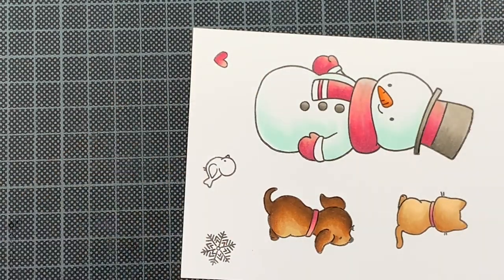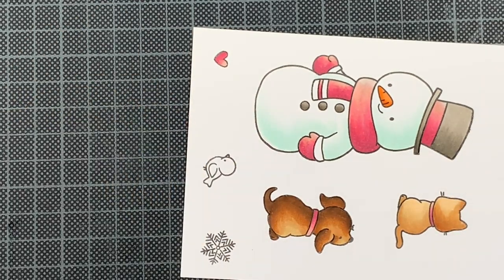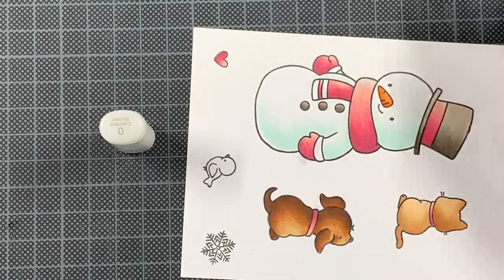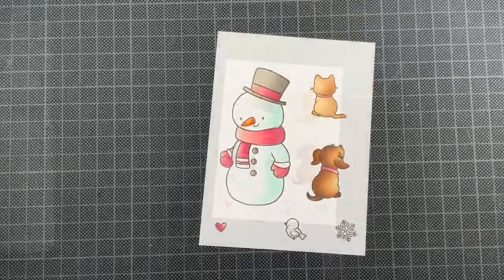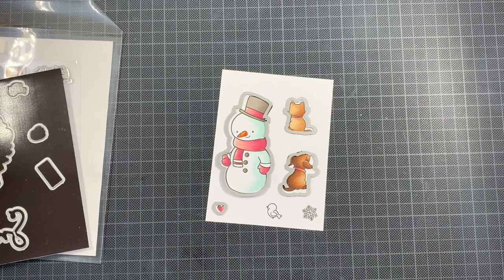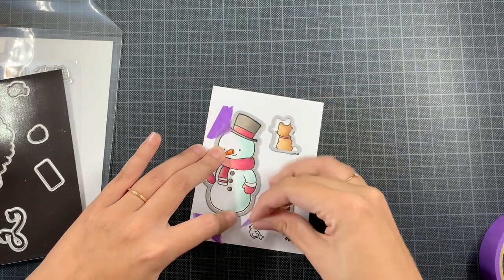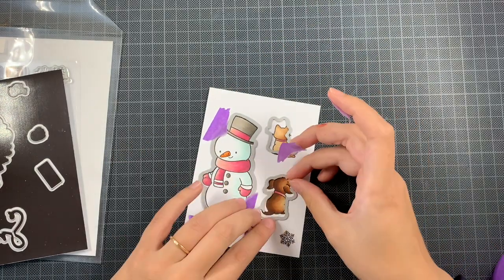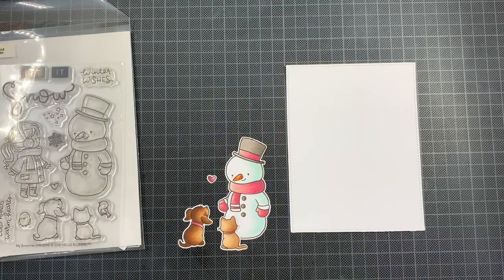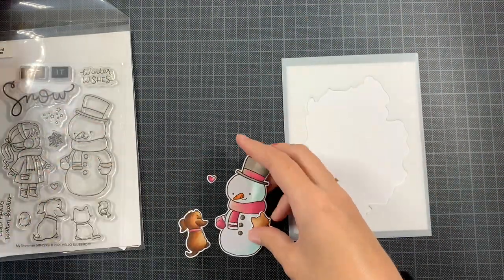I also contemplated creating a fourth card as a shaker card, but I didn't end up doing that just to limit myself in time — this video is already 18 minutes. So the coloring is done, and I'm going to use the matching dies to cut all these images out, then we'll play with placement. At this particular moment I didn't know yet how I was going to place everything, but it sort of looks like the normal thing with images facing each other.